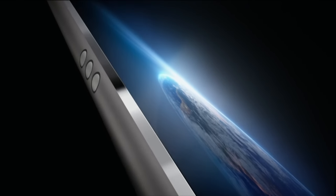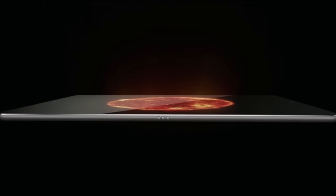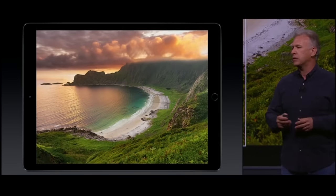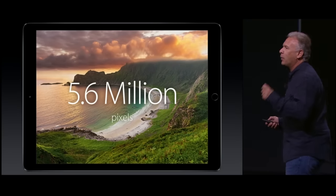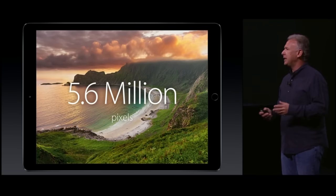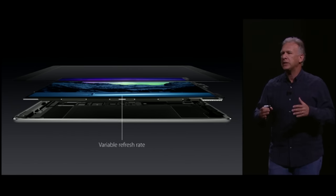On a much more exciting note, they unveiled the iPad Pro. This is a 12.9-inch diagonal display — a retina display where the width is actually the same as the height of the old iPad. The screen has a resolution of 2732 by 2048 pixels with 264 pixels per square inch, a total of 5.6 million pixels. This is a much larger iPad than any of the predecessors, giving you an impressive 78% more screen area. The iPad Pro doesn't look too bulky at only 6.9 millimeters thick, and they've got a new variable refresh rate for the screen.